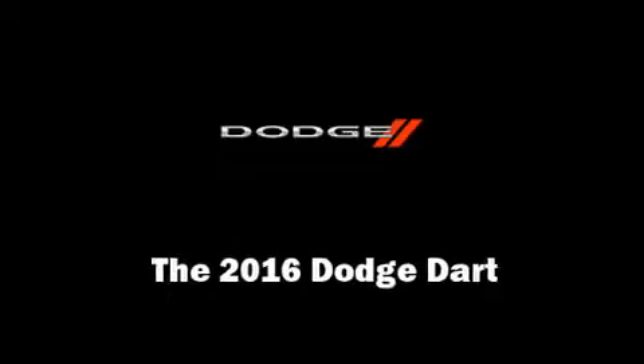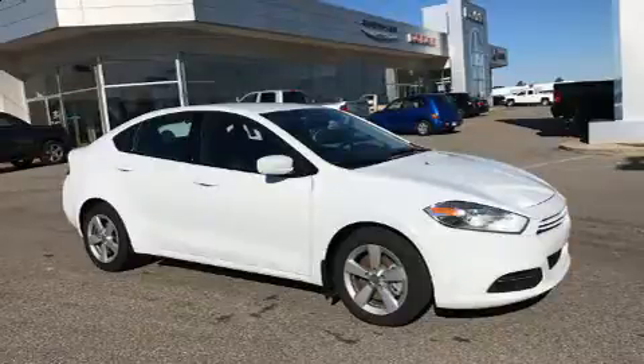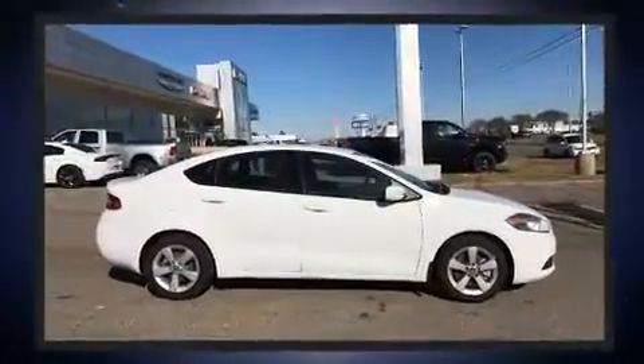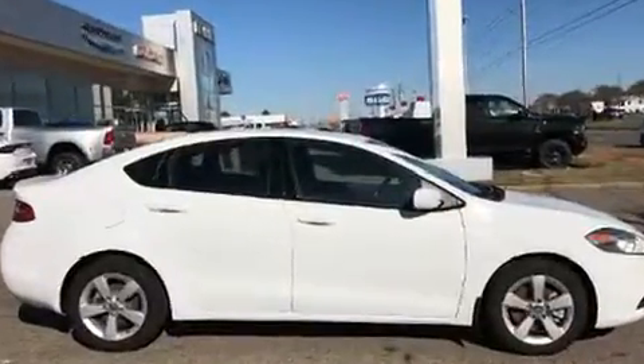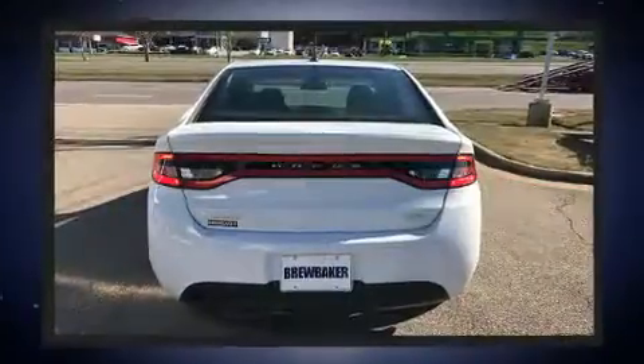Come test drive this 2016 Dodge Dart. This four-door, five-passenger sedan leads among competitors in its segment. Smooth gear shifts are achieved thanks to the two-liter four-cylinder engine. And for added security, Dynamic Stability Control supplements the drivetrain.